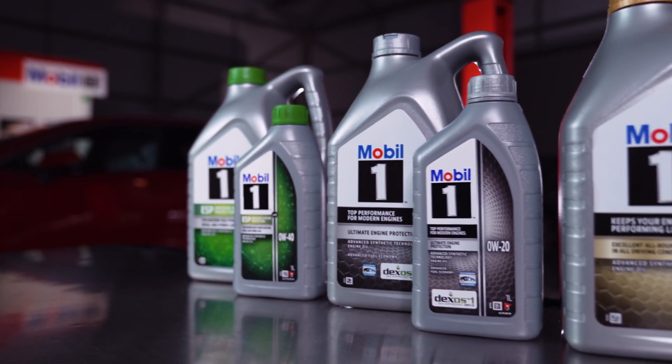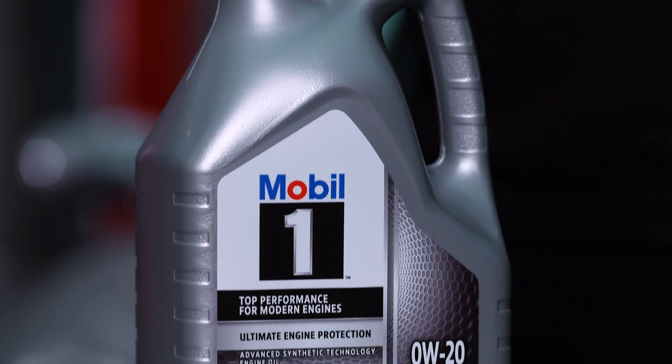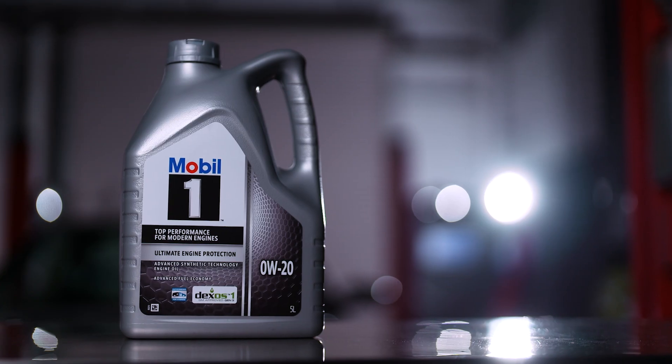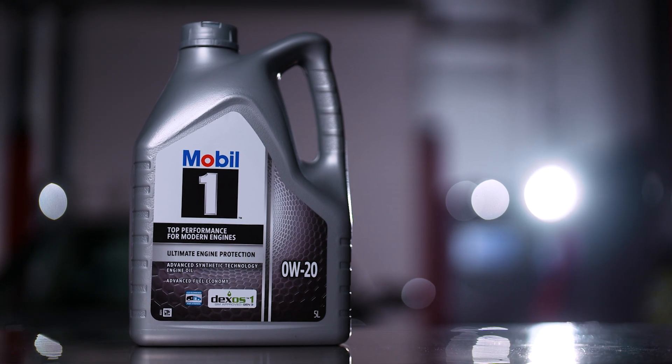There is also the Silver label. This small range offers two viscosities: 0W20 and 5W30. It is mostly suitable for modern American and Asian cars with highly efficient petrol engines and catalytic converters.